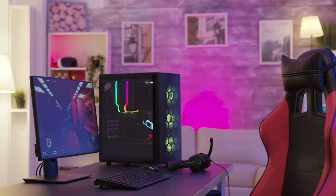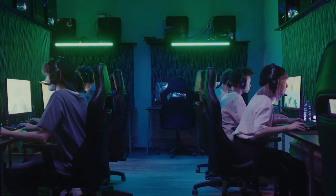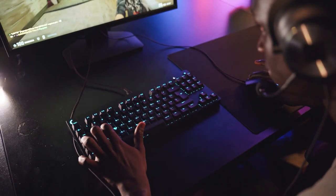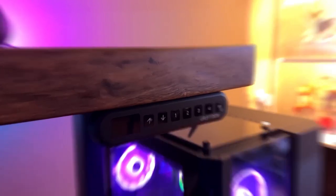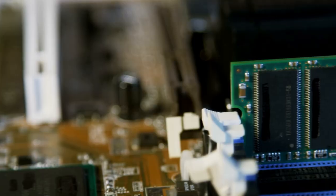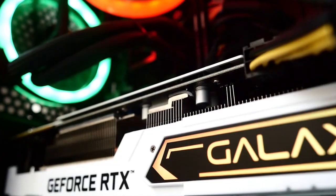This setup aims to provide the essentials needed to enjoy gaming at an entry-level to mid-range level. This carefully curated setup encompasses everything you need to immerse yourself in the world of gaming, starting with a powerful and cost-effective gaming PC equipped with a high-performance processor, ample RAM, and a dedicated graphics card.